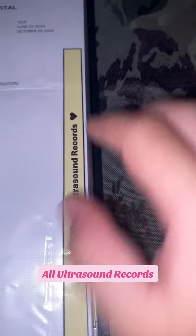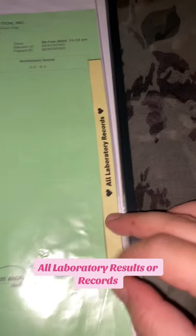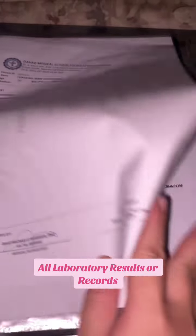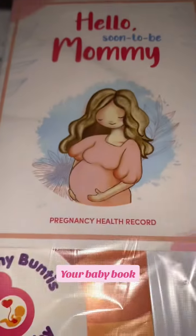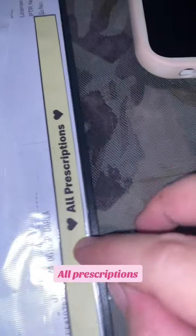All ultrasound records. All laboratory results or records. Admission order to be given by your obstetrician gynecologist. Your baby book. All prescriptions.